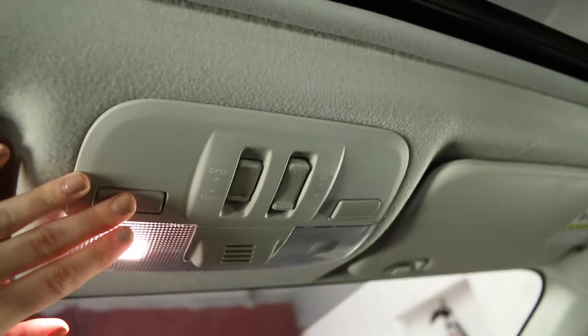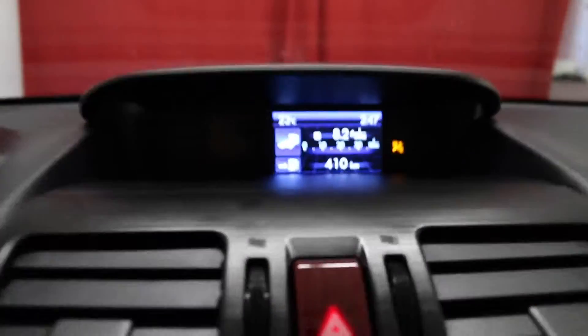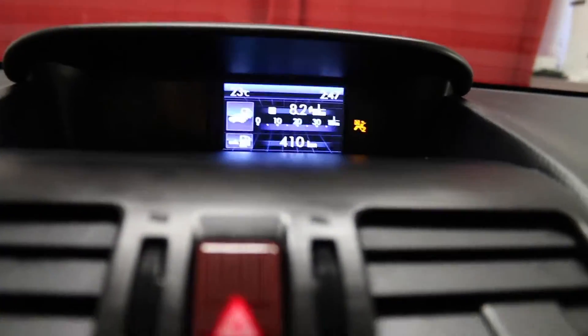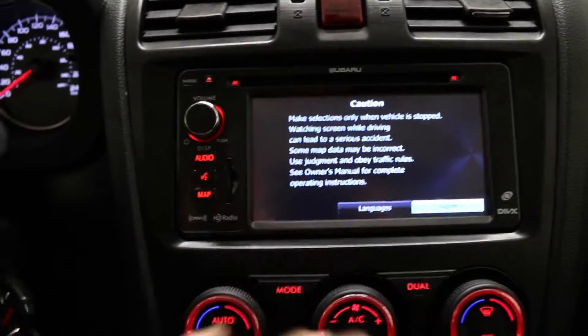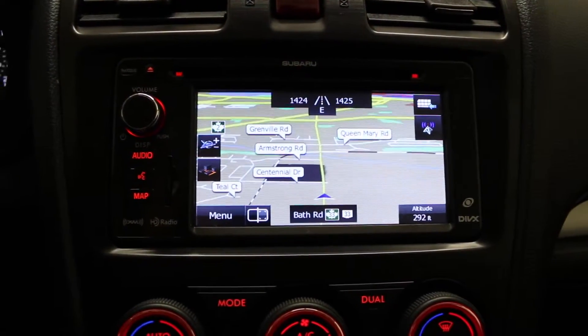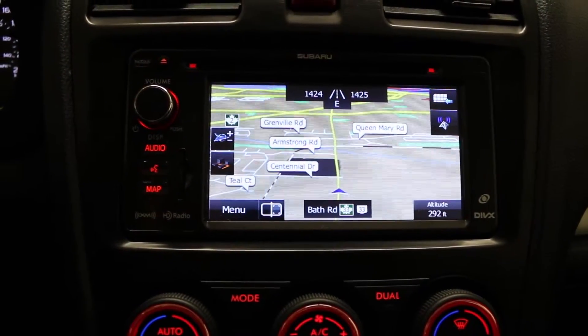Overhead lighting, external temperature display and rear view camera display, touchscreen with navigation and media controls. Media includes FM and AM radio, CD, USB and auxiliary.